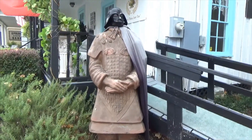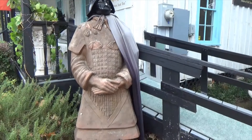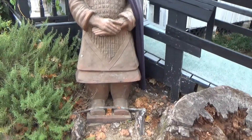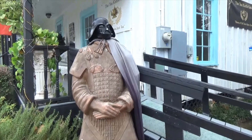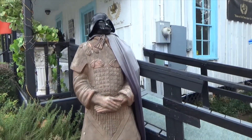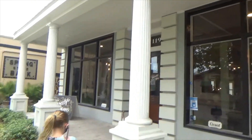Not sure what this is, but it's pretty unique — a Darth Vader head on a terracotta soldier, one of the clay soldiers from the Forbidden City. The Darth Vader head — very unusual things here in Old Town Spring.